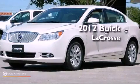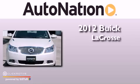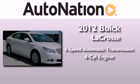This is a brand new 2012 Buick LaCrosse. This vehicle has seating for five adults and an inline four-cylinder engine.